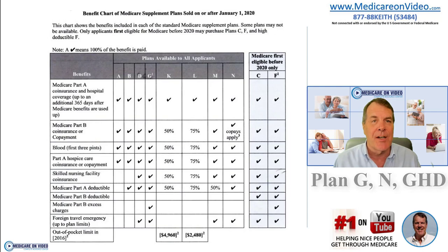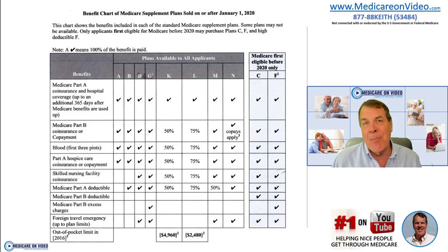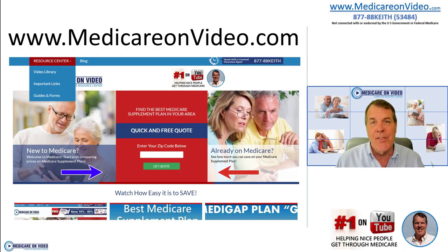I help people across the country and I'm licensed in 49 states, so I can help just about everybody make sure we get this right. It is much too important to mess up, so make sure you visit my website, MedicareonVideo.com. I have a tremendous amount of information there.